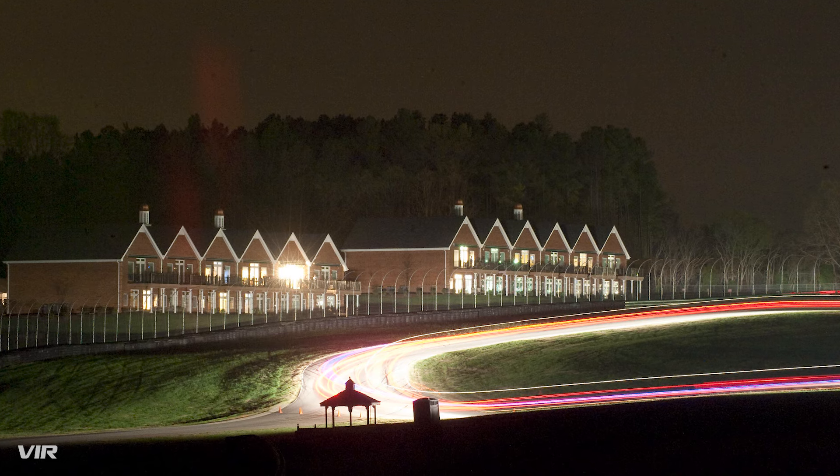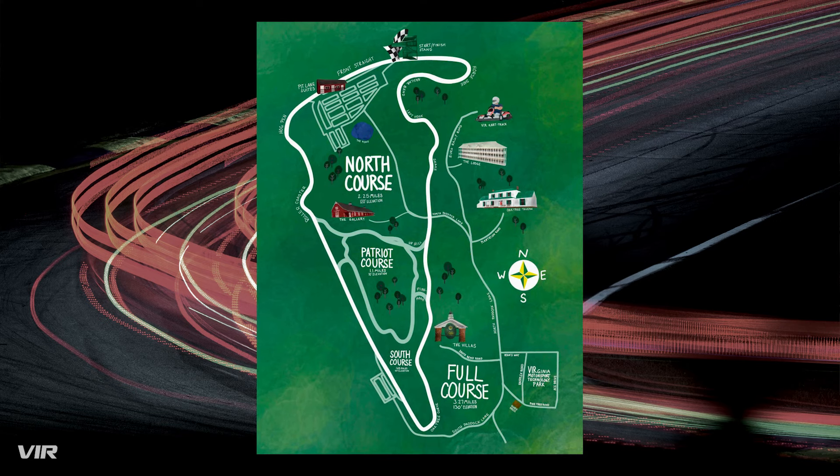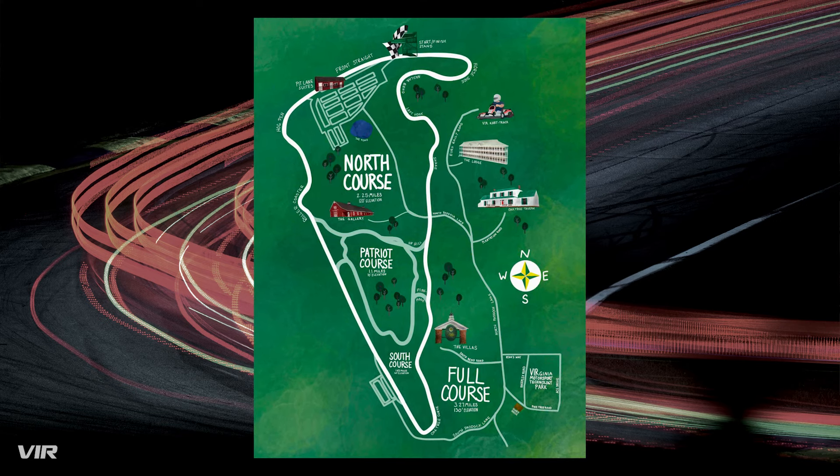It wasn't just the track that was transformed. Of course we saw safety improvements and the track was widened from its original state, but the grounds around the track were also transformed. VIR is also the grounds for America's first motorsport resort, which features lodging, dining, skeet shooting, pistol and rifle ranges, as well as karting facilities. I've only scratched the surface of VIR's history and its revival, but check the links in the show notes — there are videos and podcast episodes that dive deeper into the history of VIR.